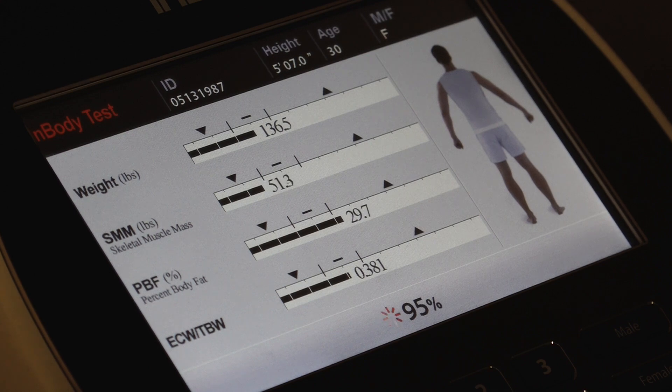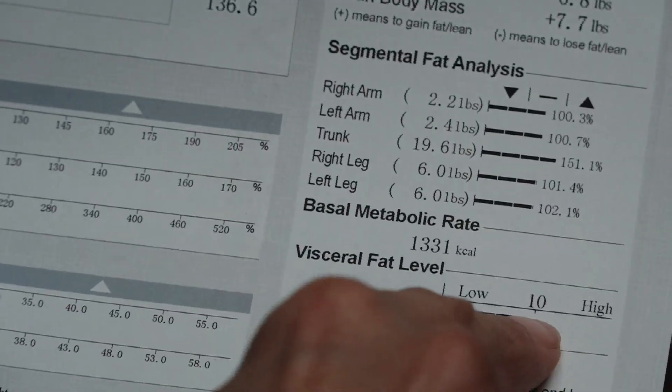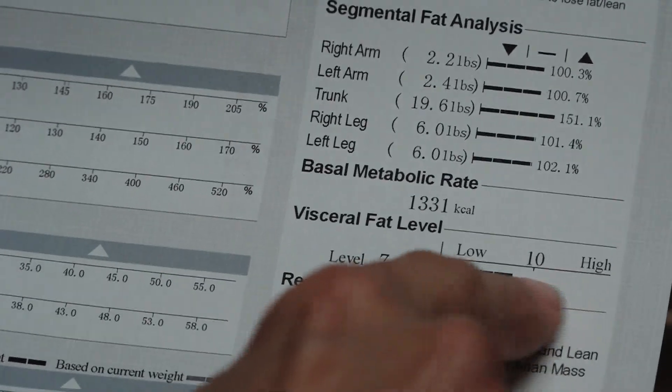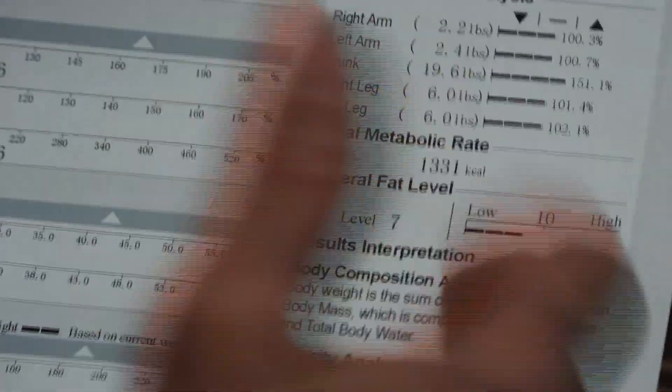It also tells you BMI. So now doctors see this and they know right away where the patient is retaining all their body fat. You could be apple shaped — body fat on the top — or pear shaped, where body fat is on the bottom. So this really breaks it down for the doctors.